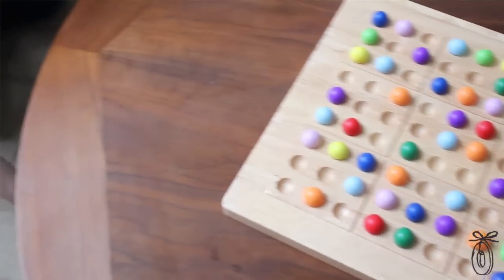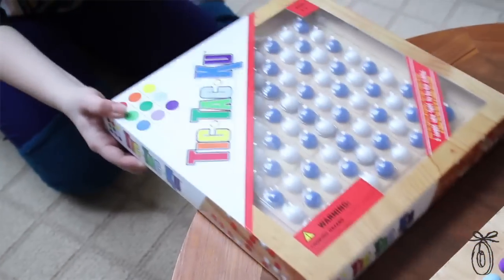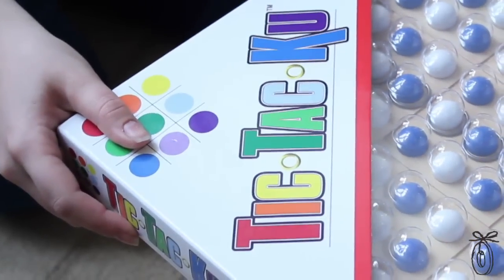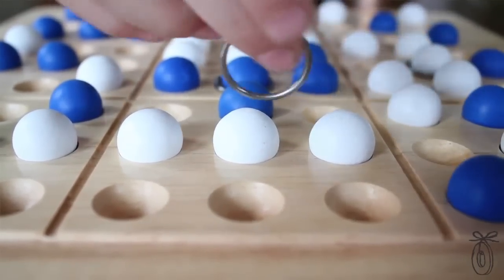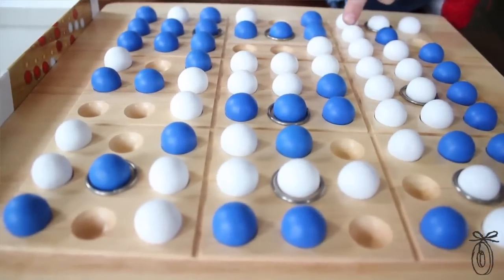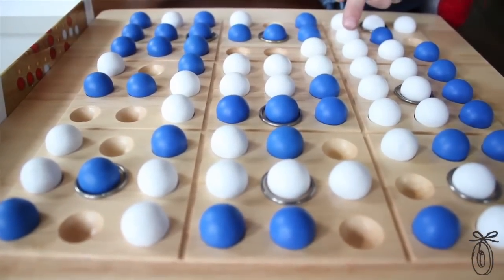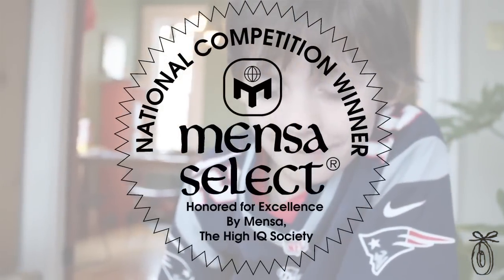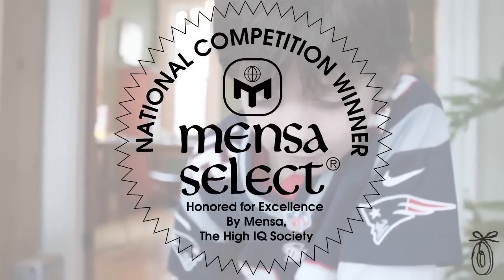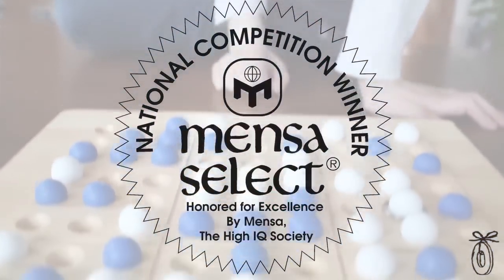Mad Cave Bird Games has also taken tic-tac-toe to a new level with their game called Tic-Tac-Coo, which is not the simple X's and O's from the game you loved as a child. The game requires a strategic mind because you have to keep track of 81 potential spots instead of the usual nine in a regular game of tic-tac-toe. Mensa, the society for people with high IQs, has actually recognized this game for its excellence.